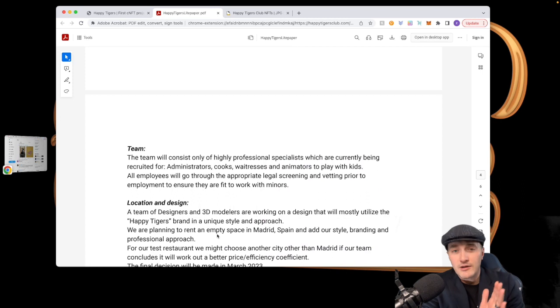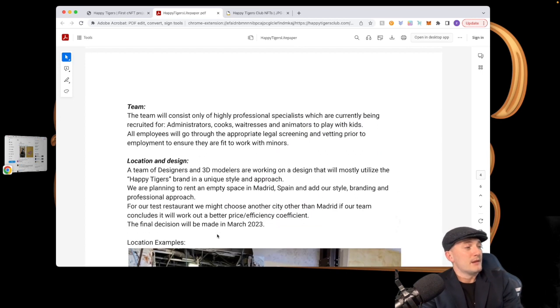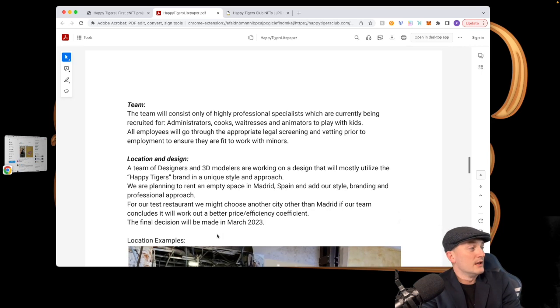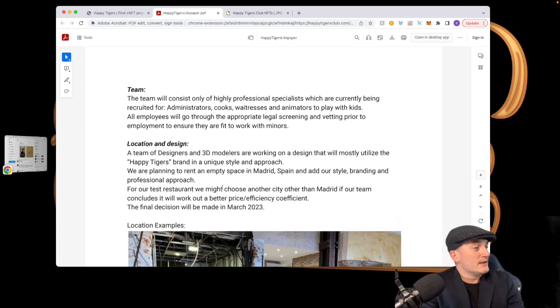There are only a couple coming out and they're overseas — if you live in the US. But if this is successful — and they're doing something that hasn't been done yet with a solid team behind it — who knows where they're going to branch out. It's going to be exciting to see the future of this one.